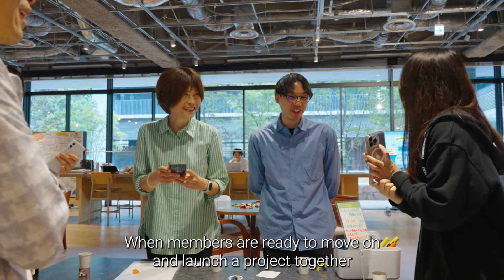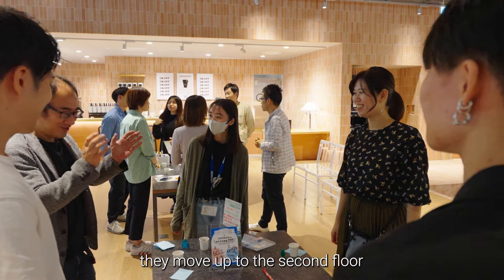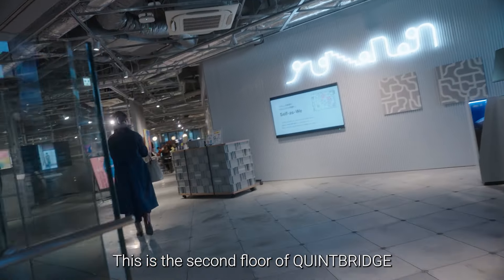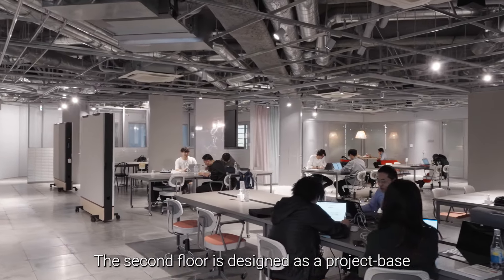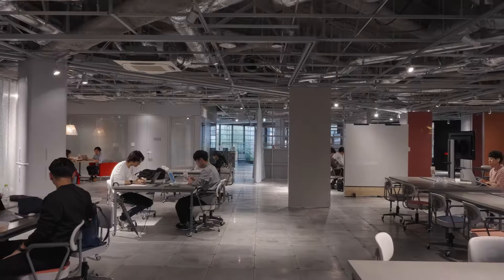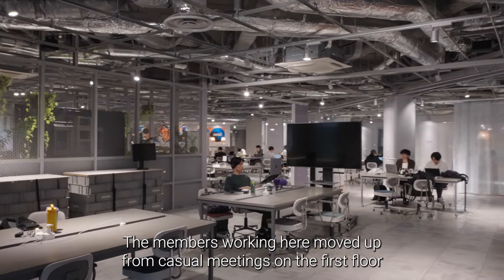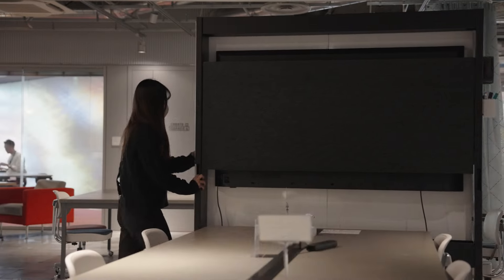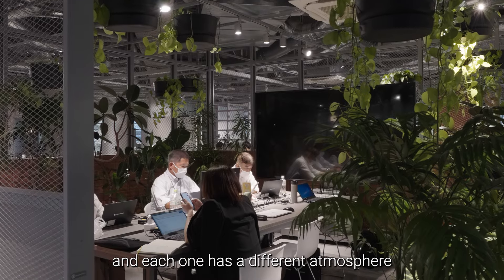When members are ready to move on and launch a project together, they move up to the second floor. The atmosphere is totally different. The second floor is designed for project-based work. Members working here have moved up from casual meetings on the first floor to project-based collaborative work. The meeting spaces are designed to be open and flexible, and each one has a different atmosphere.